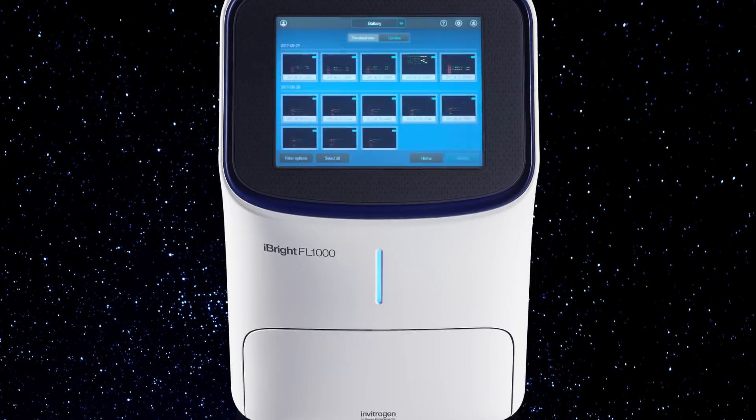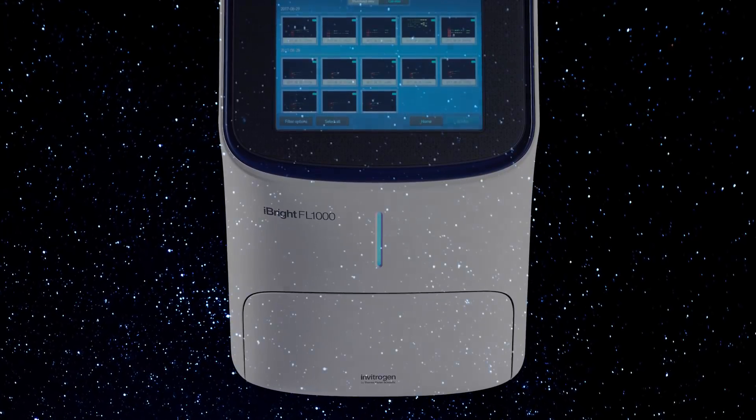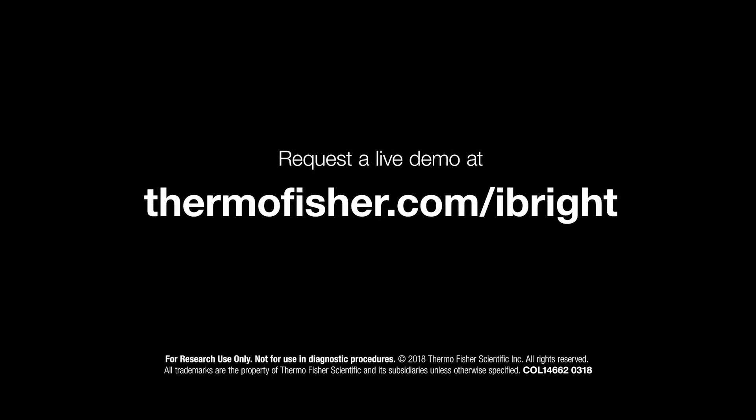Be enlightened to the power of Invitrogen iBright Imaging Systems. Request a live demo today.